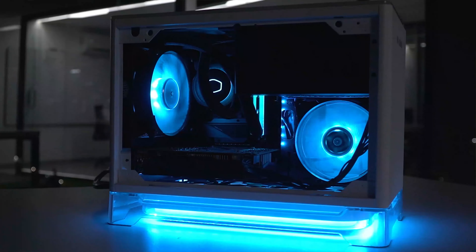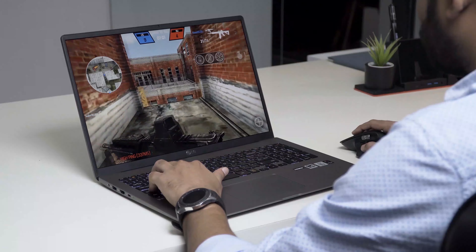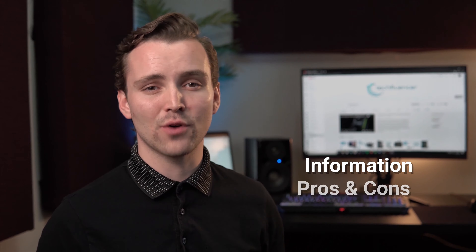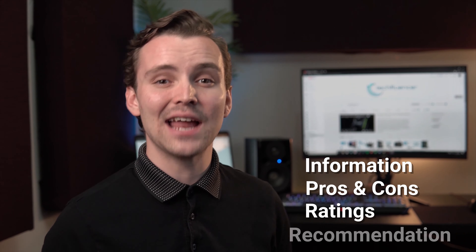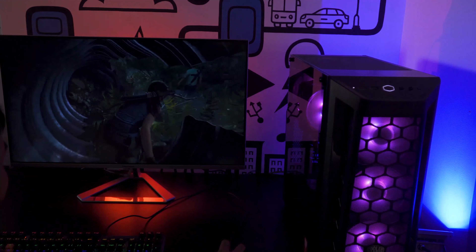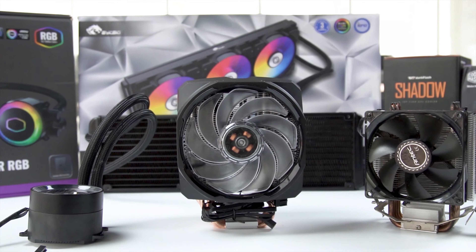Techfluencer delivers a complete buying guide for tech enthusiasts. Here, we try our best to help you pick the best PC components, laptops, and other tech gadgets with brief technical information, pros and cons, ratings, and recommendations. Our tech expert team tests, reviews, and benchmarks thousands of products to come up with a list of the best and latest products, along with recommendations for the viewers. To know what is the best choice for you, watch the full video and check the description for the purchase links.